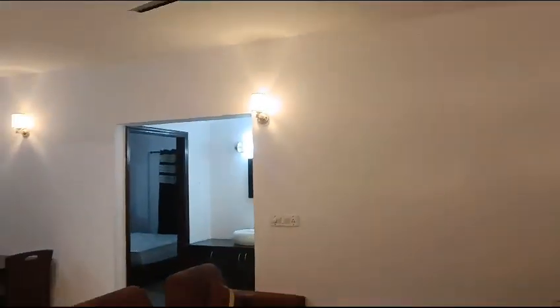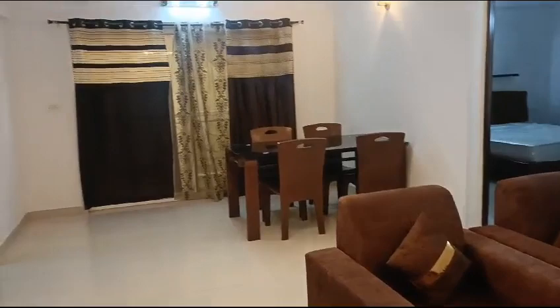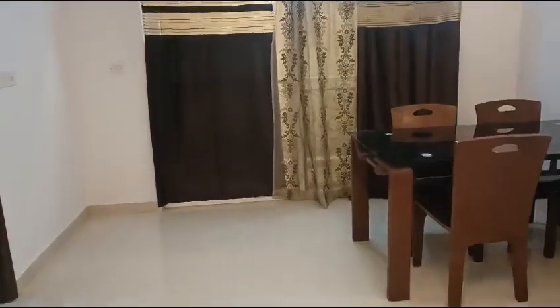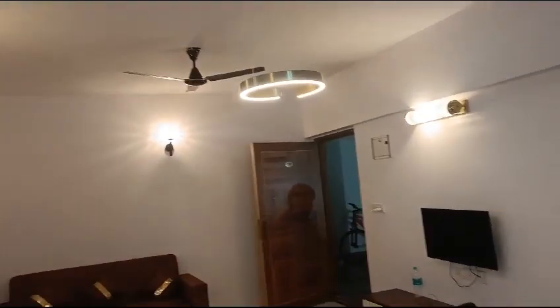This is a 2BHK apartment near Vivekananda metro station, just behind it — ready to move in. Asking rent is 55k plus maintenance. This is a 2BHK fully furnished with TV and all.